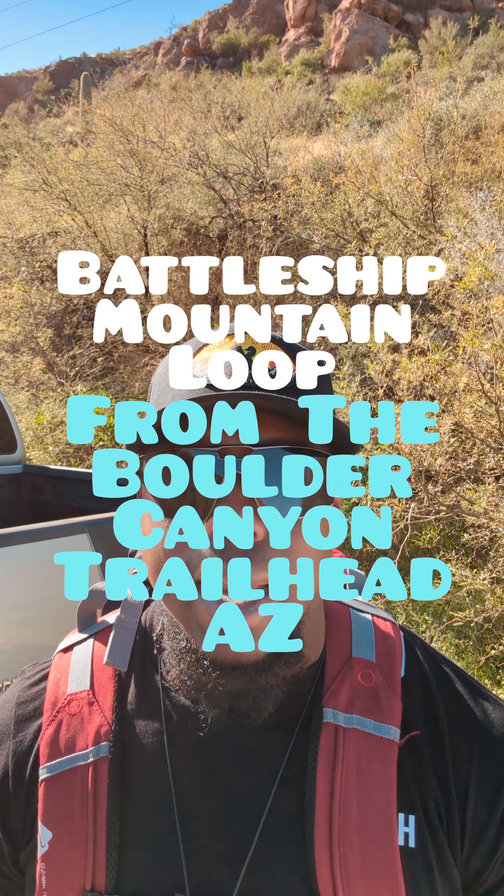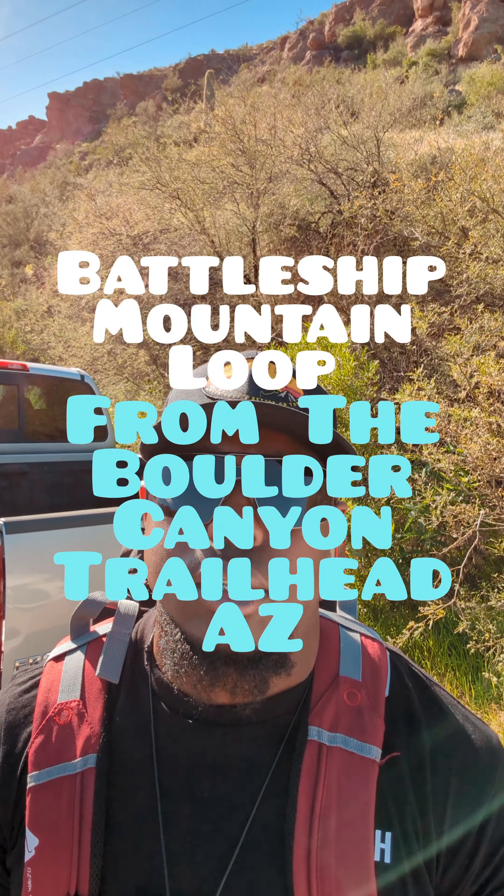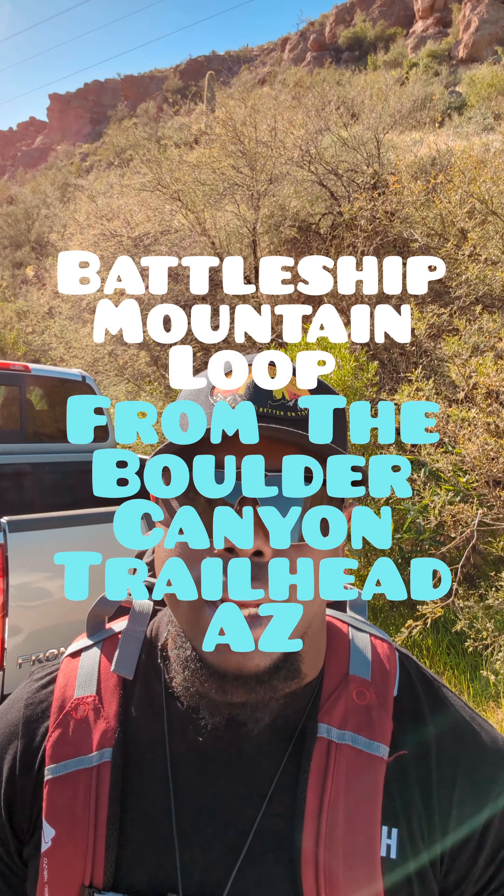What's going on? It's your boy Thoreau Alexander, a.k.a. The Grand Architect, and today I'll be doing a hike in the Superstitious Mountains, located in Boulder Canyon.